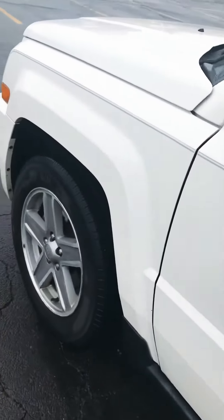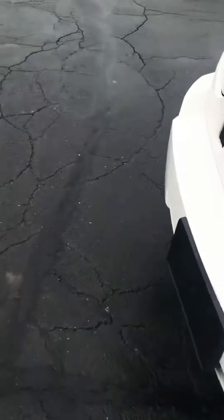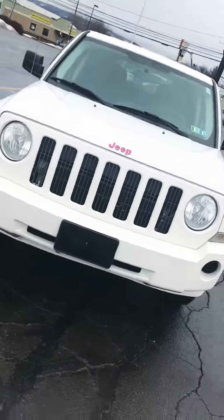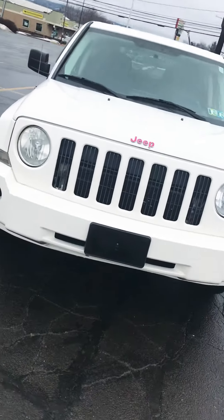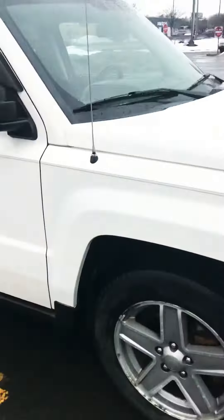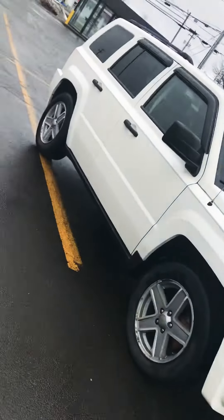Hey guys, how you guys doing? So right now we are actually outside. I wanted to show you guys my new car — Jeep, whatever you want to call it. It's a Jeep. It has pink and 'Long Jeep' on it. I bought it like that. Let me move around — this is kind of a visual of what it looks like.